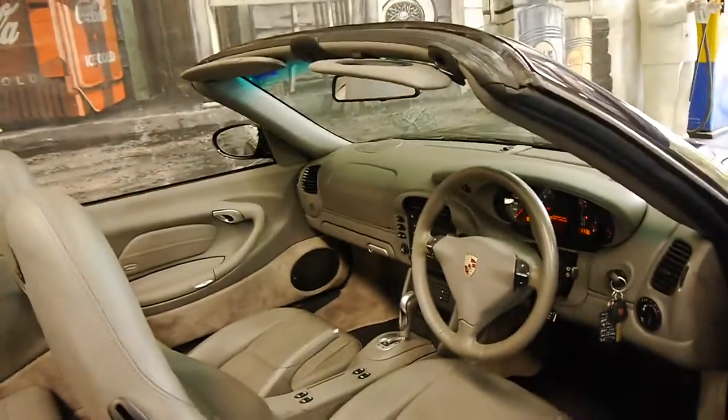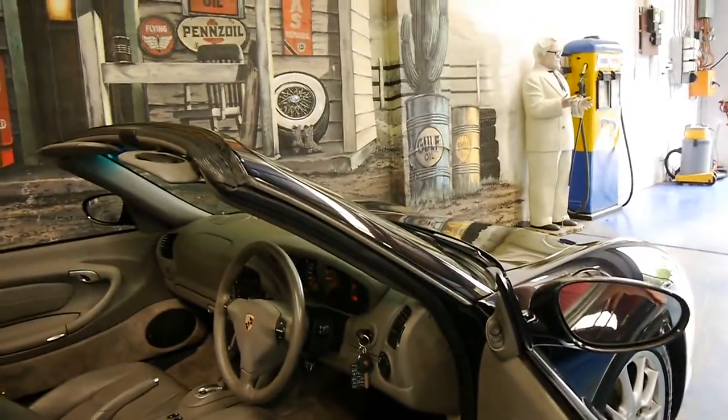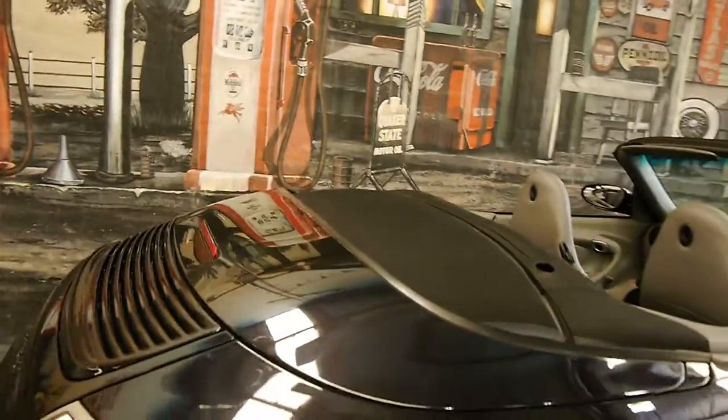I have driven this car and it drives absolutely beautifully. It's just come in to us this morning so it still needs a final detail, but even looking at it now it really is very good.